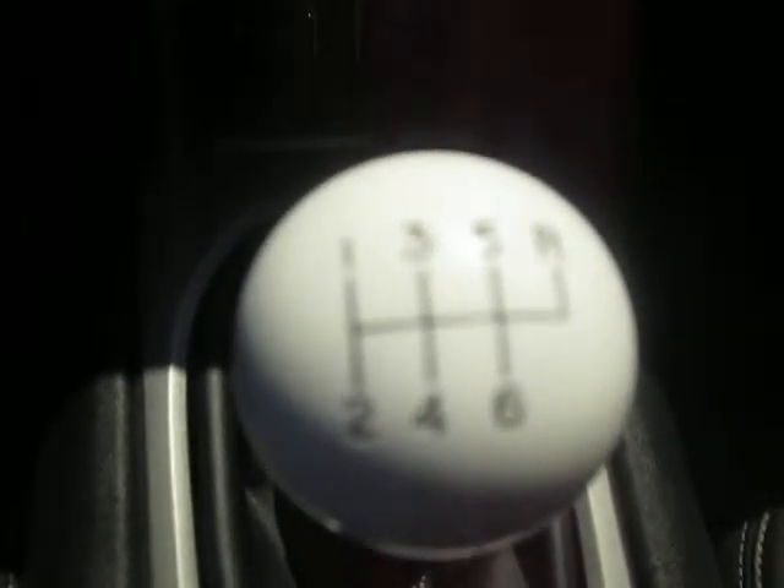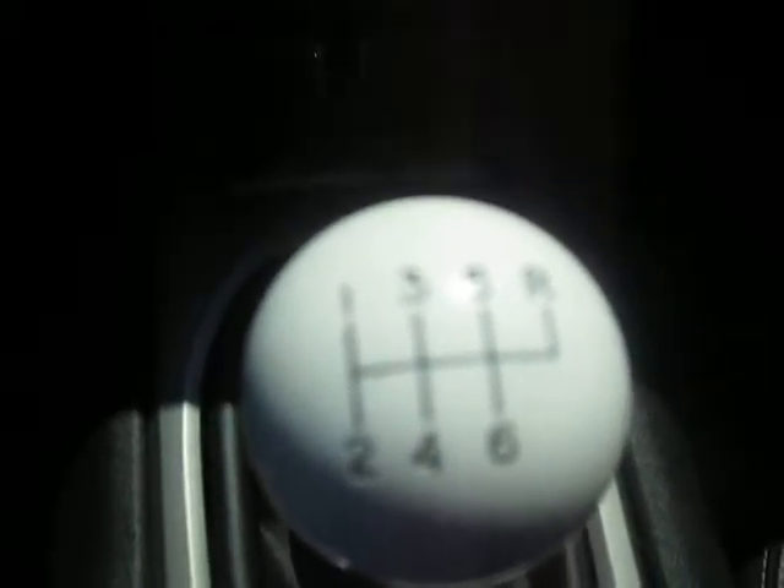Got our climate control down below and some other clusters down here. Manual transmission, so here's our shifter. We do have a sunroof up top, guys. Let's go ahead and walk around the rest of the vehicle.